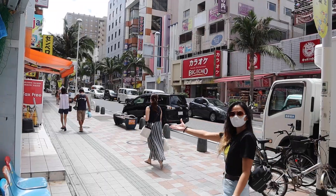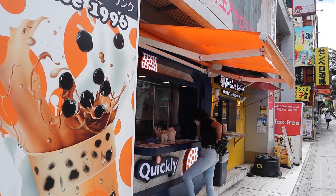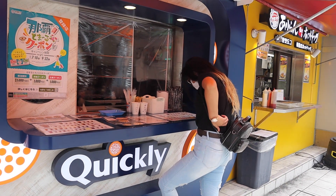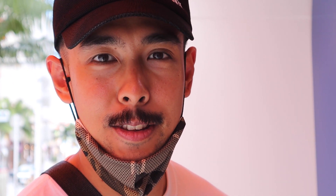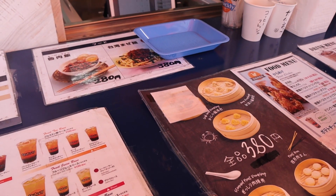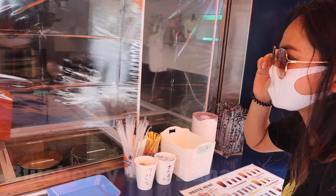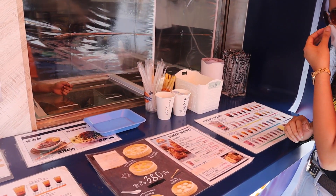Tapioca! So we were craving for some tapioca drinks, and Kokusai Dori also has Kwiklis. So this is a perfect spot if you're looking for tapioca. We highly recommend getting the blueberry and banana tapioca flavor. It's really delicious.